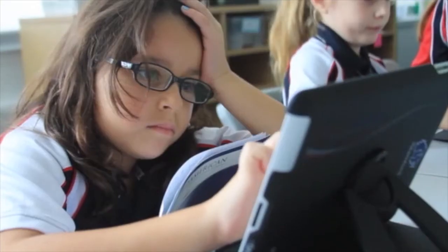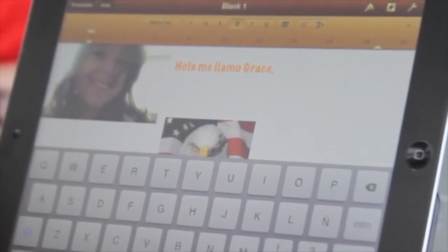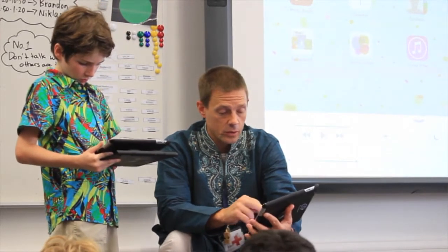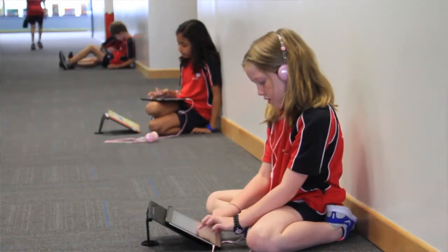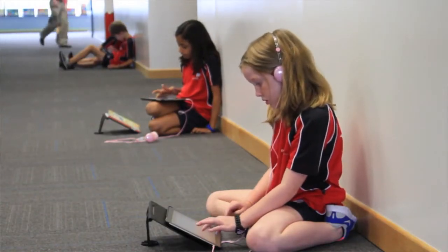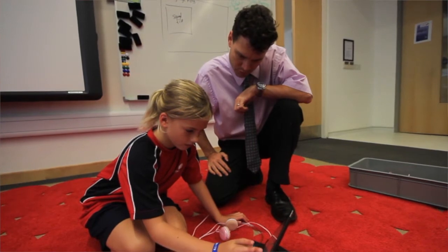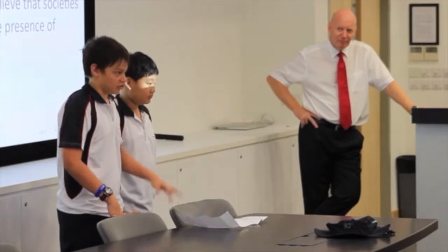You'll see kids using various applications — it varies from grade level to grade level. One application we're using right now is Explain Everything, and what that allows the kids to do is incorporate it into a math lesson, build math sentences, manipulate objects on it, import photos of themselves, use voice to describe what they've learned, and then send it off in an email to their parents if they want to. The future is pretty wide open for SAIS as we continue to grow and start to communicate with the world on a global scale.